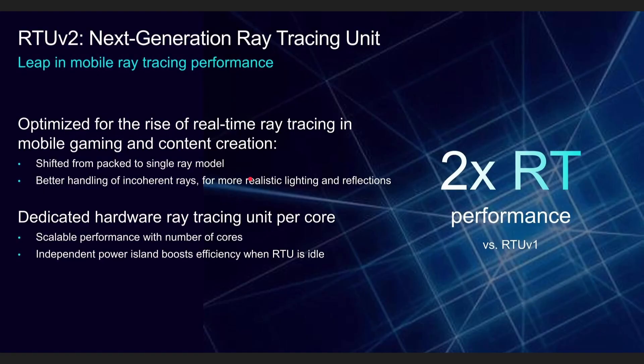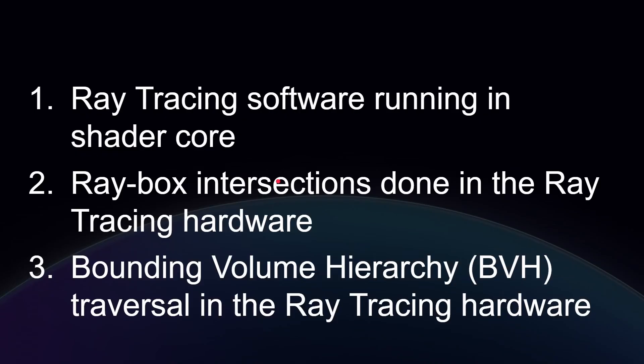Regarding the new ray tracing unit: some SoC makers claim ray tracing but are just running it all in the shader core with no special hardware. ARM's previous approach had ray tracing intersections done in special hardware — following rays through all that geometry, detecting when rays hit or bounce off triangles. Doing that in dedicated hardware gives you hardware-level speed, while some parts still run in the shader core. With thousands of rays, doing the intersection step in hardware is a significant advantage.